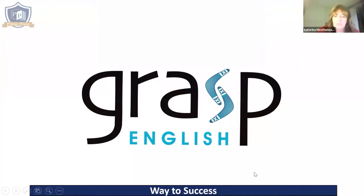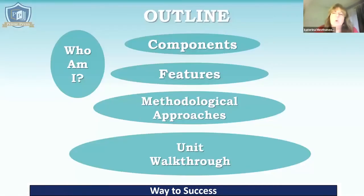Welcome to this GRASP seminar. I'd like to give you an outline of what we're going to be doing today. We're going to start with me telling you a little bit about who I am, then we'll look at the components and features of GRASP, the methodological approaches, and we will have a unit walkthrough.